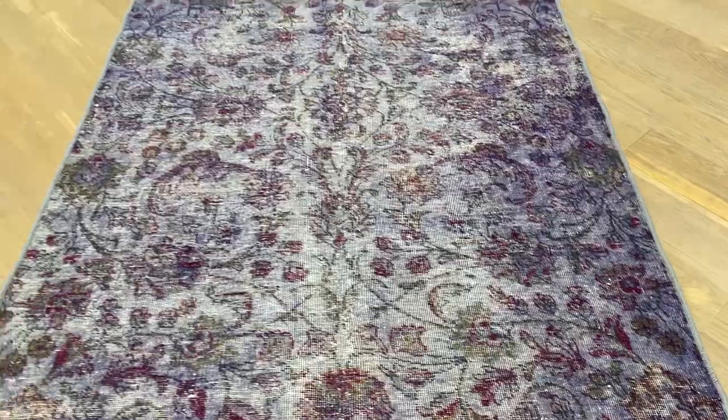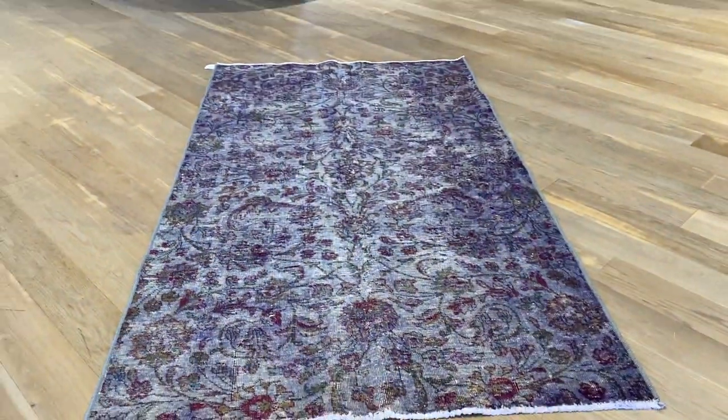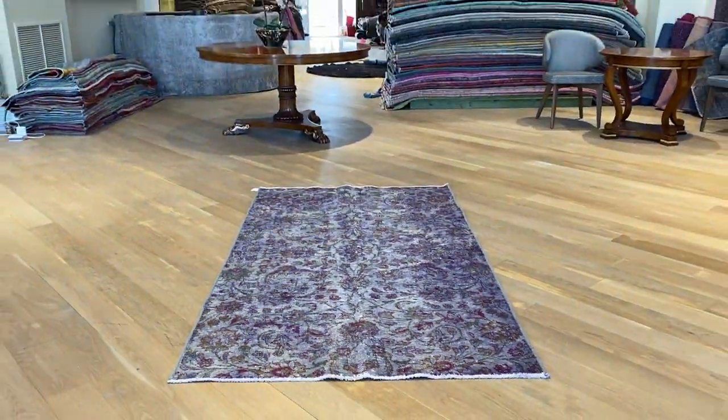Very nice on the eye. Beautiful carpet from this side as well. If you have any further questions, feel free to contact us.